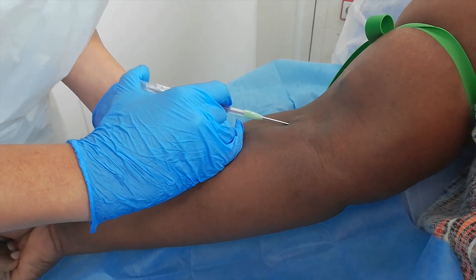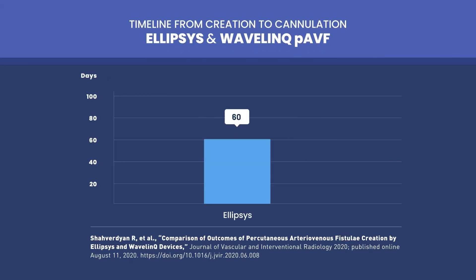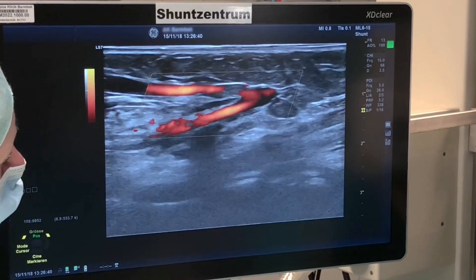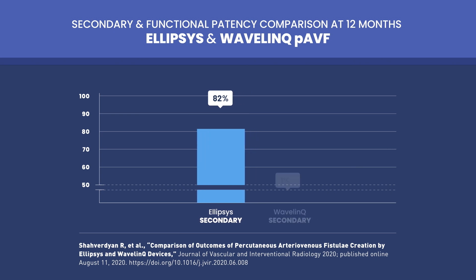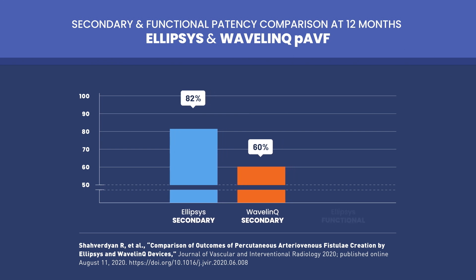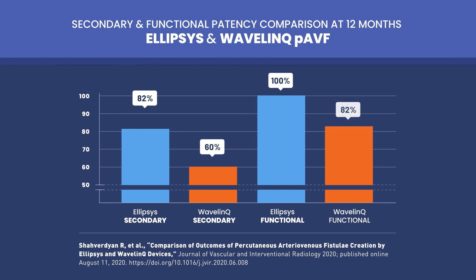Comparing time from creation to cannulation, we see that for the ellipsis device it is 60 days, and for the wavelength device it is 90 days. Comparing secondary patency rates, we have seen 82 percent for the ellipsis device and 60 percent for the wavelength device after 12 months. Functional patency was 100 percent for ellipsis and 85 percent for the wavelength system.